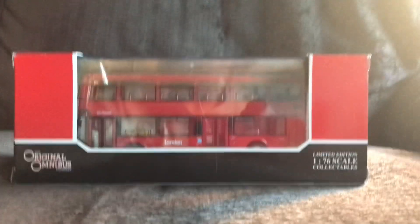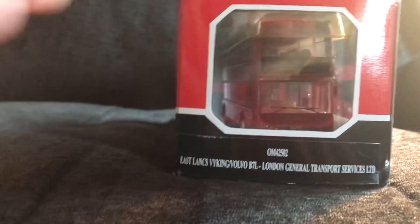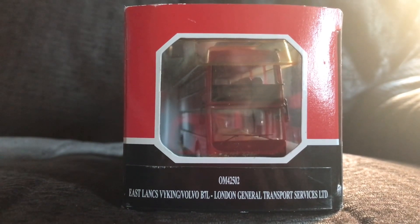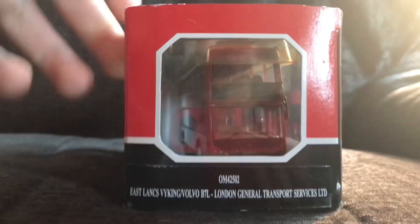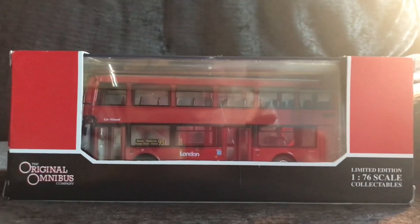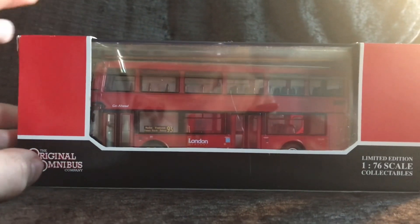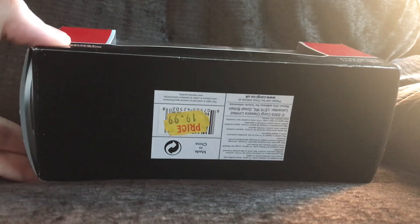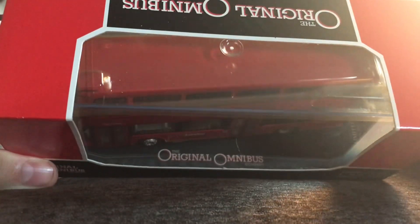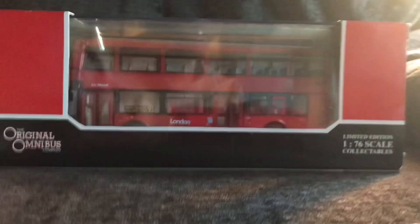Hello everyone and welcome to another model bus review by Adam the West Ham fan. Today we have Corgi's OM42502, an Eastlanks Viking Volvo B7TL London General Transport Services Limited on route 93 to Putney Bridge Station. This model is a limited edition 1:76 scale collectible and is part of the Corgi Original Omnibus range, made in China. It's a very nice looking model, so without further ado let's open the box and see what's inside.